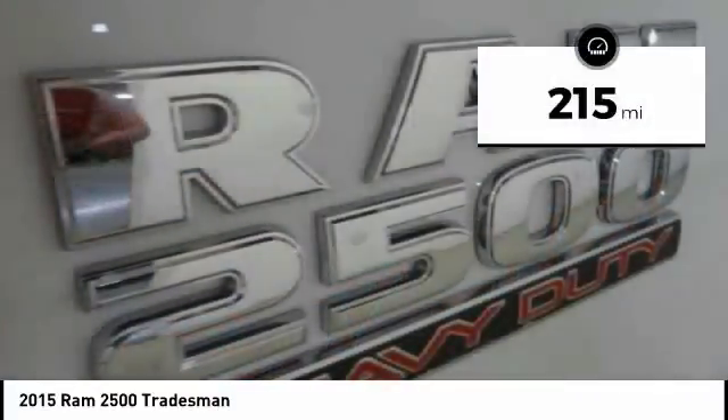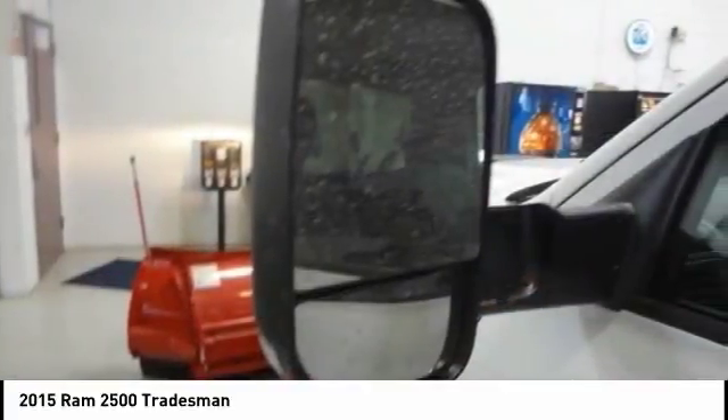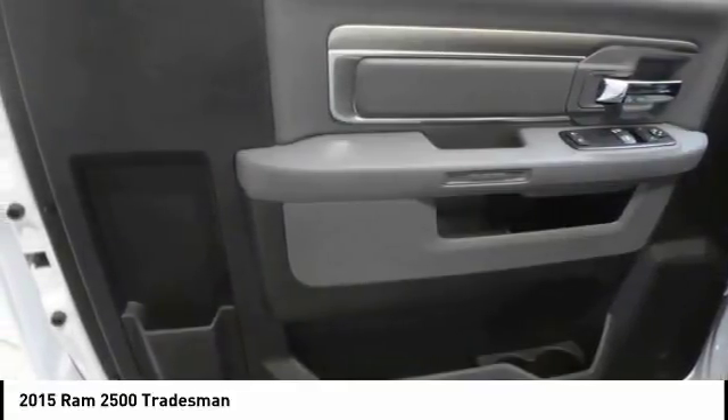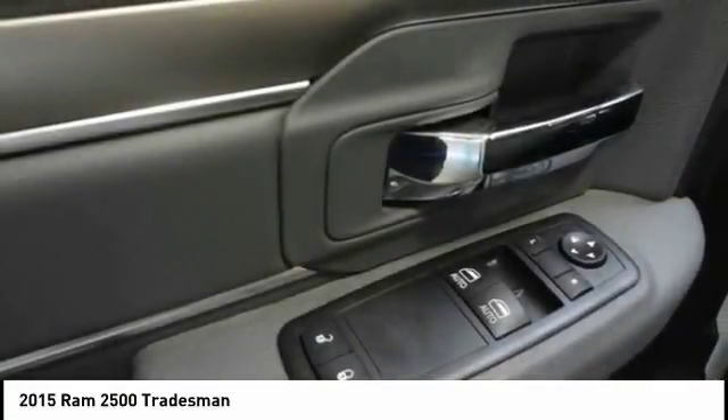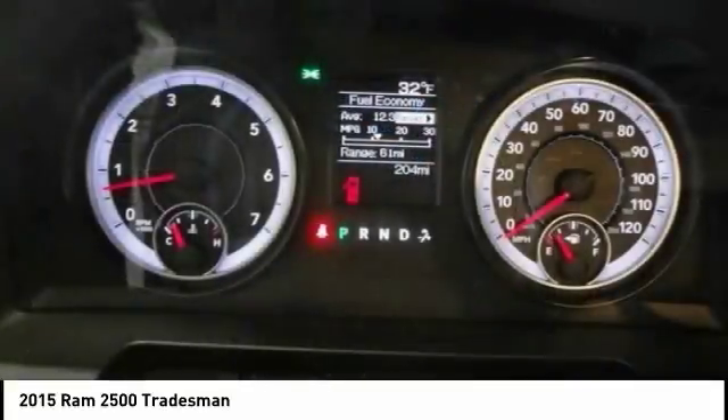Here are some of this vehicle's great options: traction control, air conditioning, dual airbags, power steering, four-wheel disc brakes, electronic stability control, brake assist, tachometer, tilt steering wheel, speed control. Come see the car for yourself.